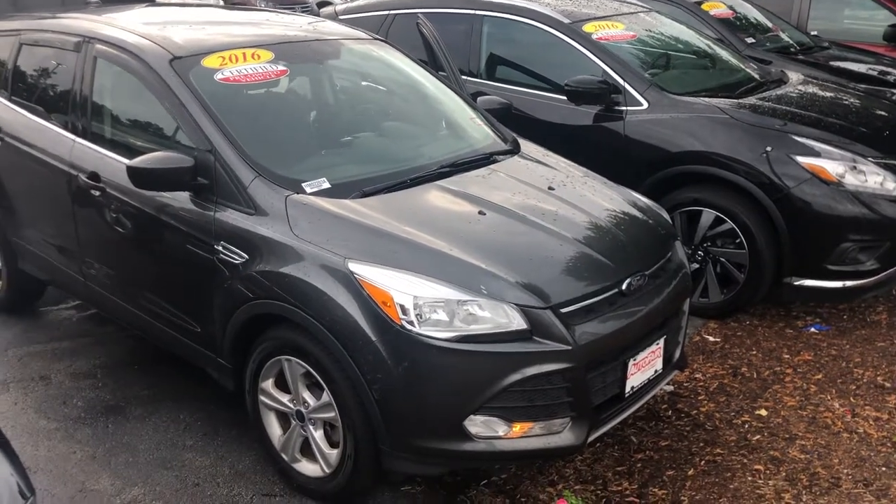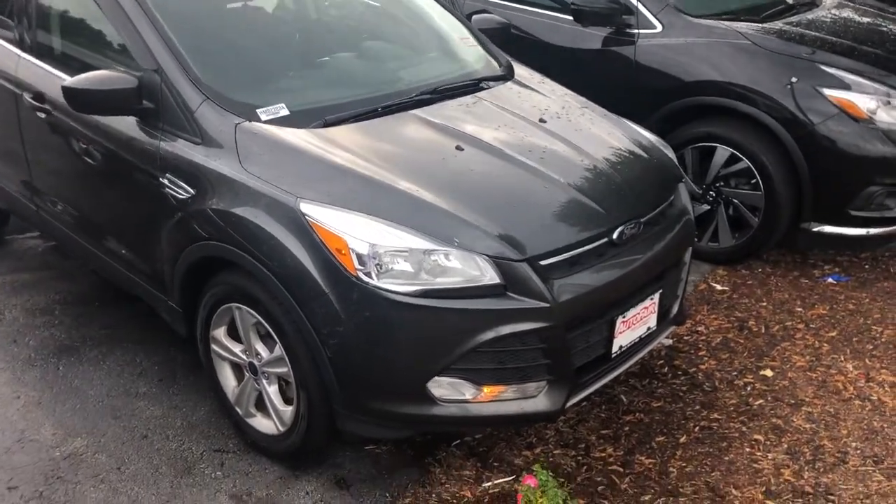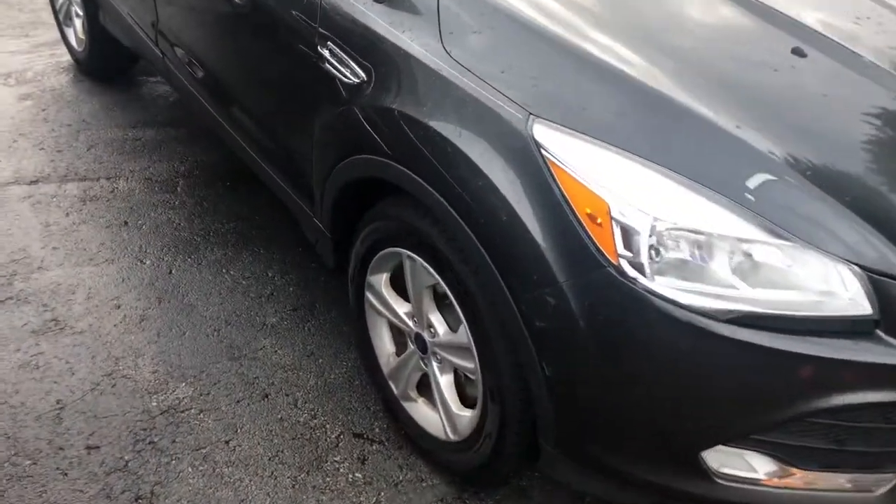Hey Scott, this is Andrew from AutoFair Honda, showing you a 2016 Ford Escape. I wanted to bring you around the vehicle here to show you the exterior and the interior.